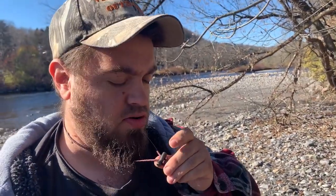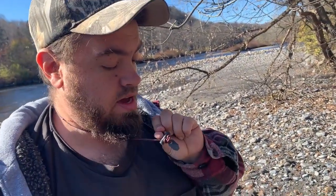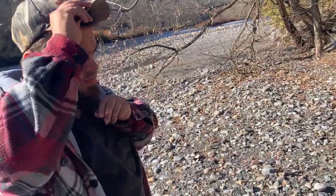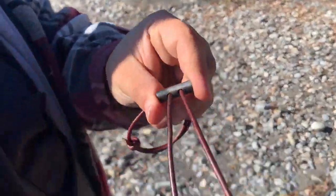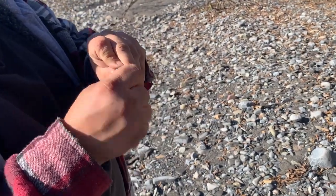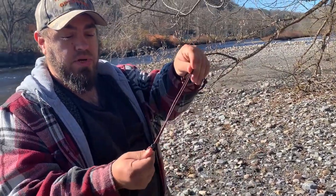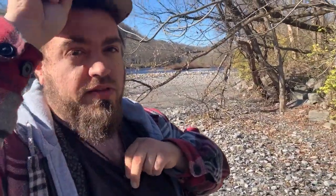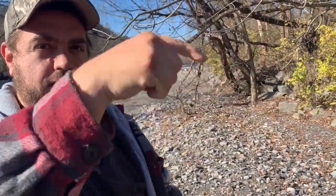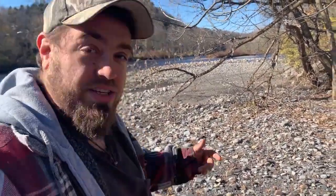If anybody's wondering what this is - it's a ferro rod and a little piece of ceramic, made by Wazoo Survival Gear. What you do - pull this down, then take this, and you can start a fire with it. So that's an awesome bit of survival gear that you can get for yourself from Wazoo Survival Gear. I'll put the link somewhere like here or down in the comments or in the description. I always start fires with it and I like it.